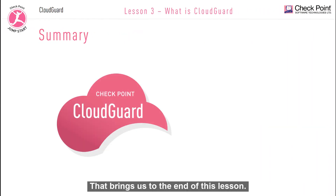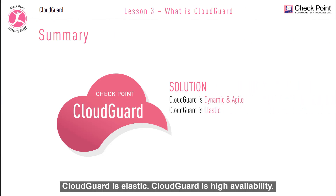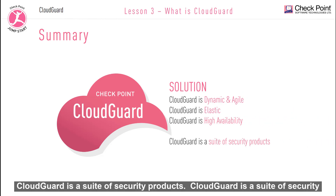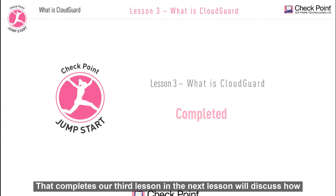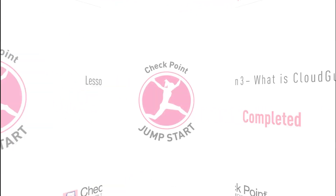That brings us to the end of this lesson. Let's quickly recap: CloudGuard is dynamic and agile. CloudGuard is elastic. CloudGuard is high availability. CloudGuard is a suite of security products and capabilities to help enterprises secure their cloud journey. That completes our third lesson. In the next lesson, we'll discuss how CloudGuard addresses certain security challenges. I'll see you there.